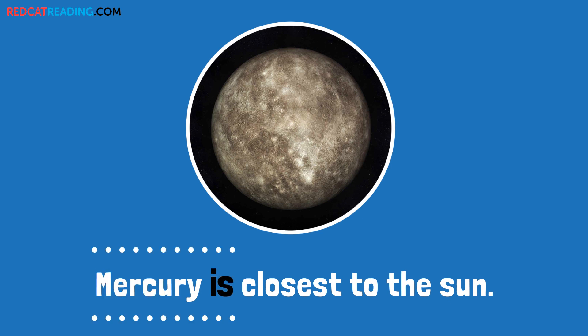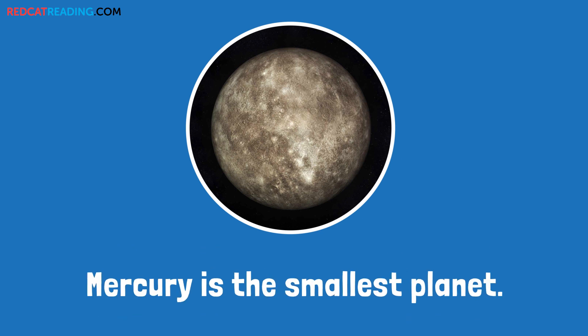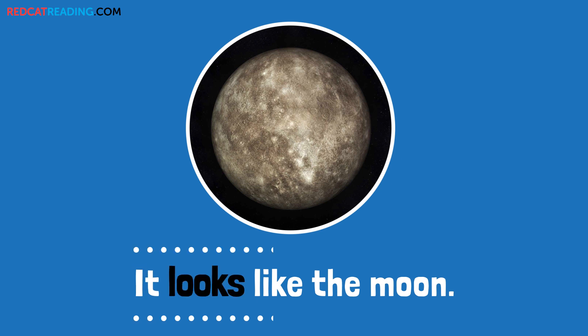Mercury is closest to the sun. Mercury is the smallest planet. It looks like the moon.